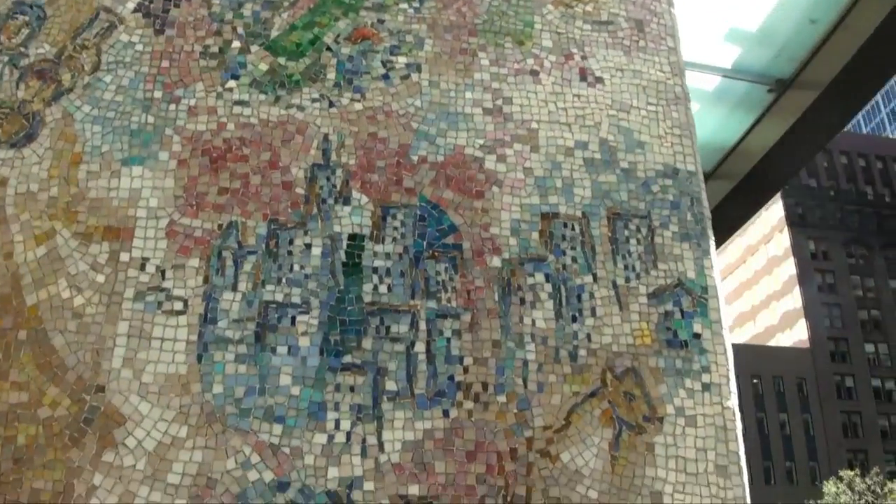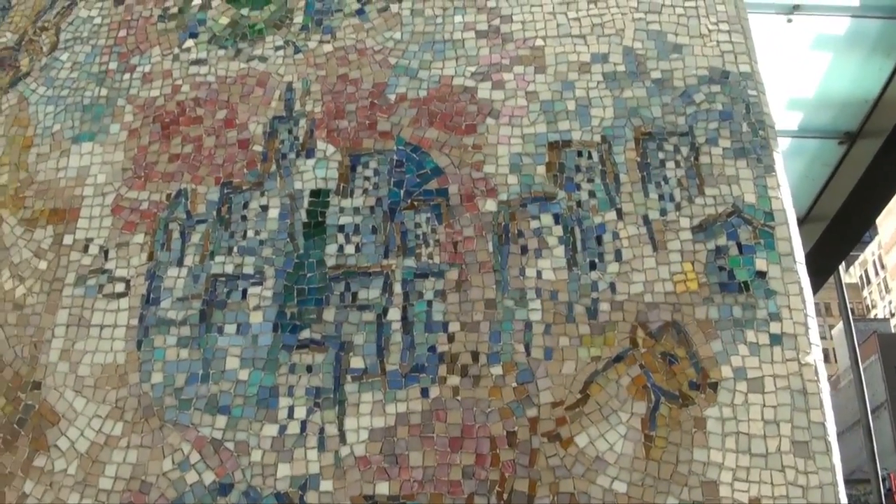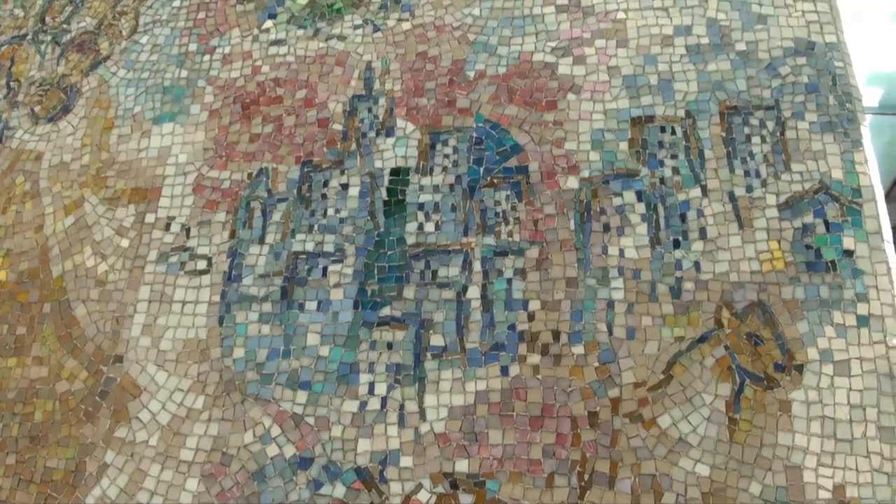Chagall continued to work on the design after it had arrived in Chicago and added elements of the change in the Chicago skyline and incorporated native materials. See what elements of the Chicago skyline you can find.